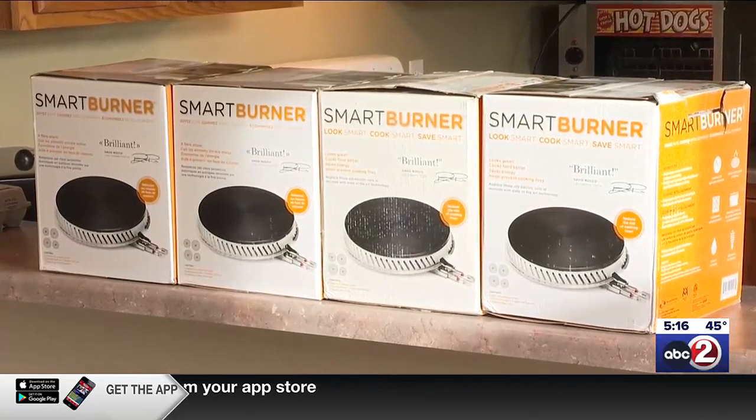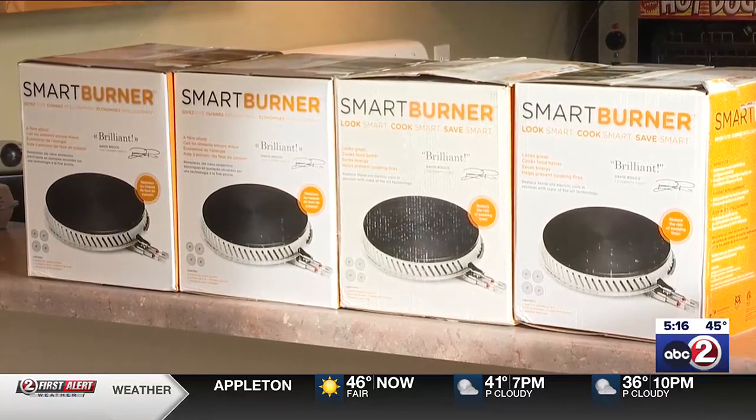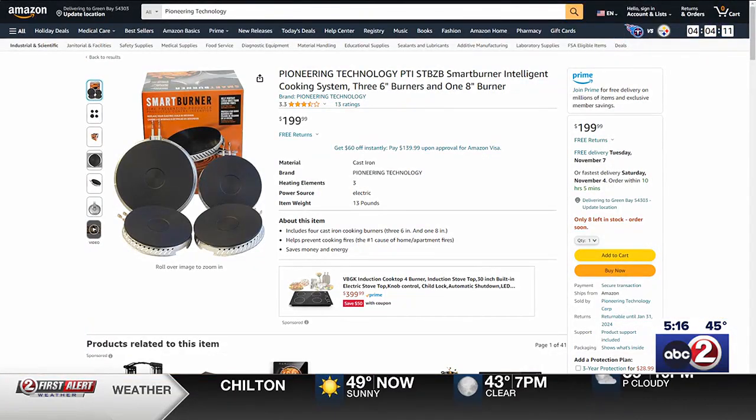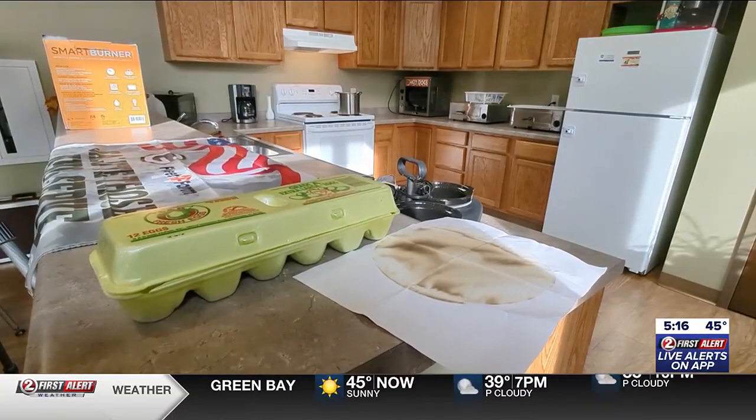Thanks to the fire department's benevolent association, these smart burners are going into eight units Thursday. Average starting cost is around $200. Some of our residents are maybe in the beginning stages of Alzheimer's or dementia, so this will be perfect for them. The director of operations hopes to do the entire building eventually.